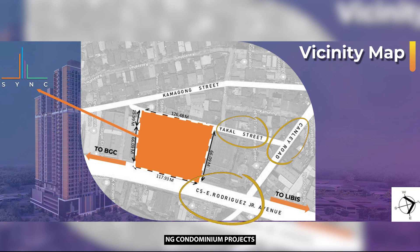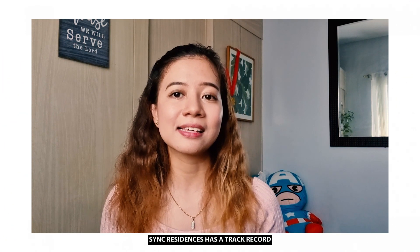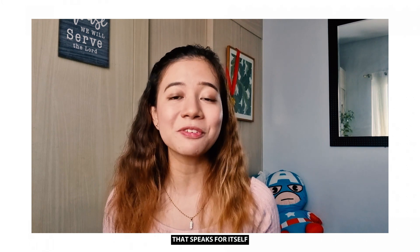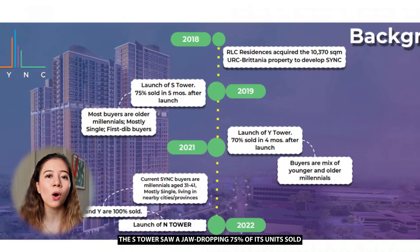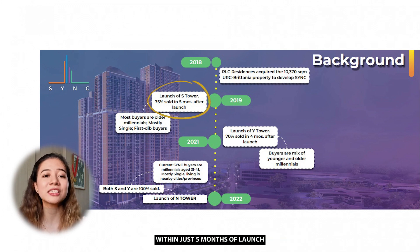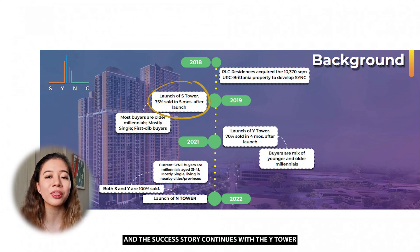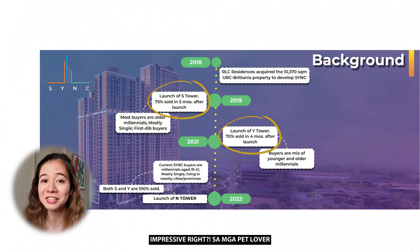Now let's talk numbers. Sync Residences has a track record that speaks for itself. The S Tower saw a jaw-dropping 75% of its units sold within just 5 months of launch. And the success story continues with the Y Tower, with a remarkable 70% of units sold in just 4 months. Impressive, right?